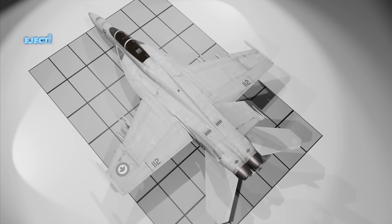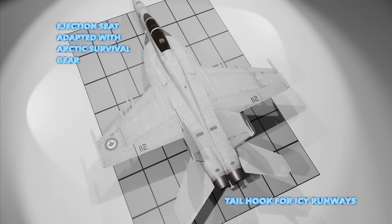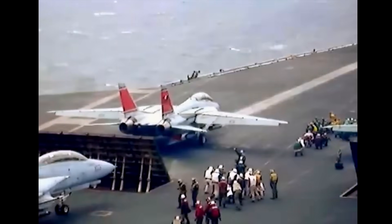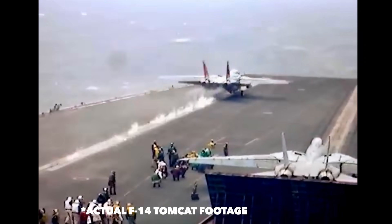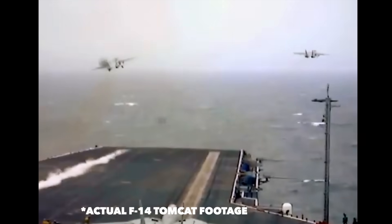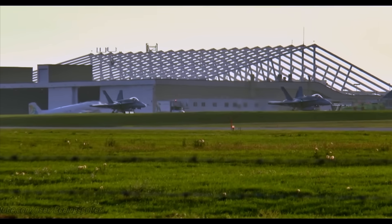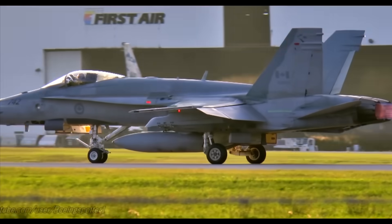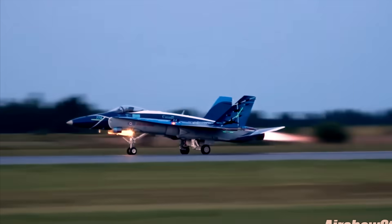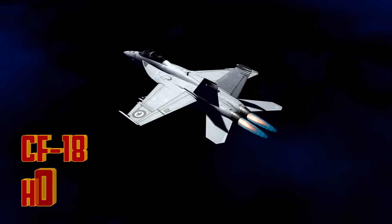It was specifically modified for Canada, built to survive minus 40-degree temperatures, land on icy runways, and keep flying in conditions that would ground most aircraft. And it almost didn't happen. Because before Canada ever picked the F-18, there was a real chance it would buy the F-14 Tomcat — the legendary American carrier fighter almost became Canada's frontline jet. And the reason it almost did, and didn't, was Iran. The CF-18 became one of the longest-serving, most resilient fighter jets in the world. So why did Canada choose the CF-18, how did they modify it for extreme environments, and why is it still flying today?